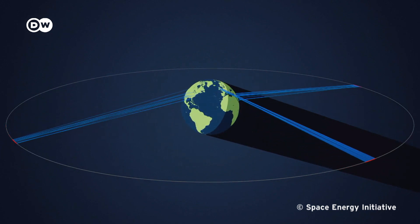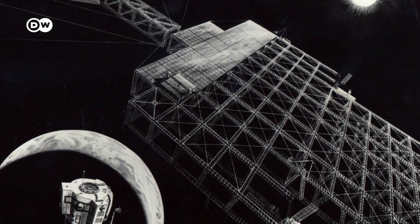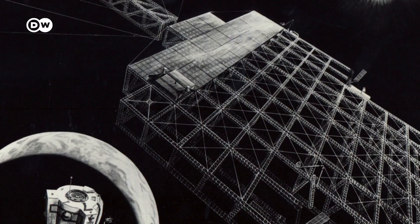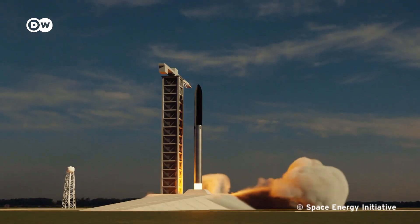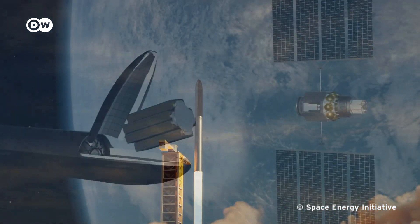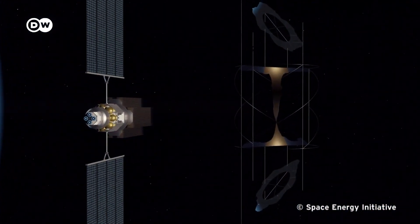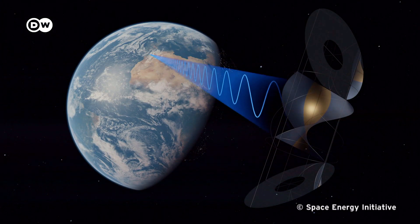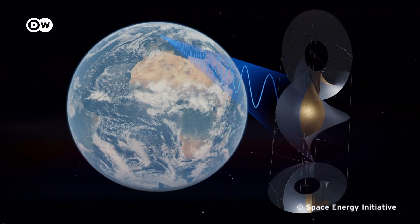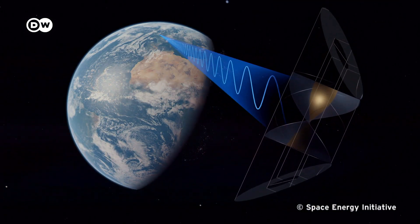They'd be huge — around 1.7 kilometers in diameter and weighing several thousand tons — transported into orbit by a fleet of reusable rockets. Robots could then puzzle the single modules together in space. Once finished, the satellites would start to beam energy to Earth 24 hours a day. The beam is considered to be harmless for animals and humans — about a quarter the strength of the midday sun.